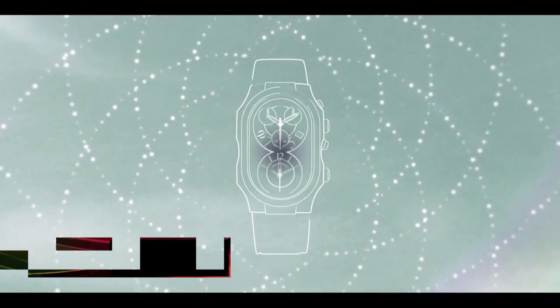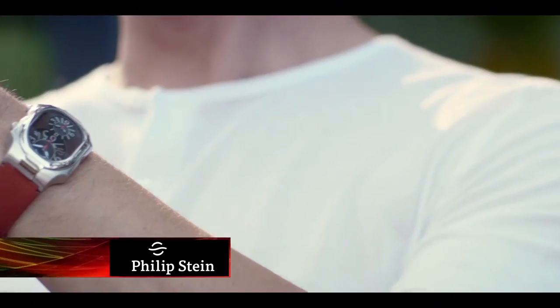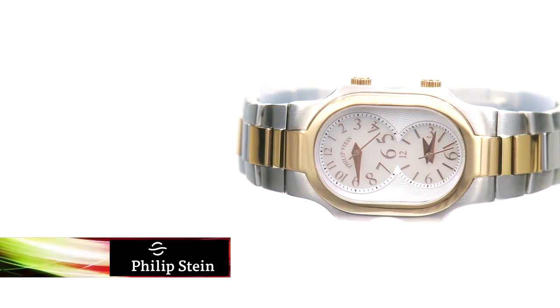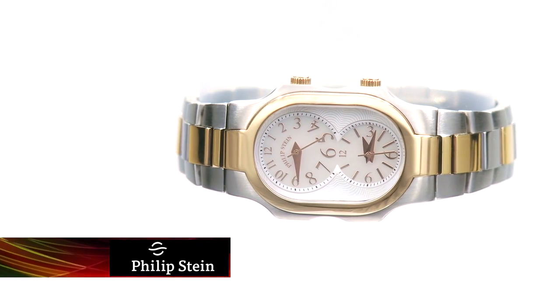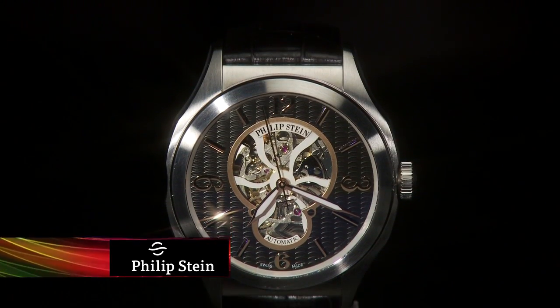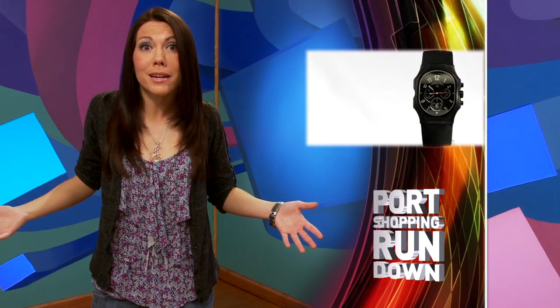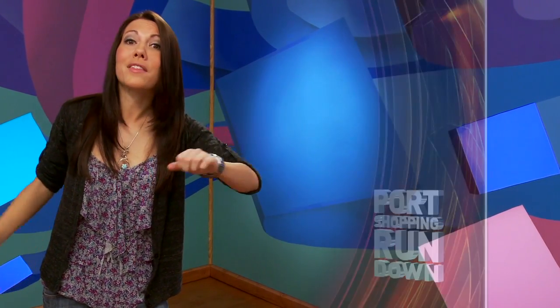Philip Stein watches do more than just tell the time — they can help you feel better thanks to natural frequency technology. Lots of great styles for men and women, and dual time zones for when you need to be in two places at once. Madonna gave Oprah one, and then she gave them away on three of her show's favorite things episodes. What more validation do you need?